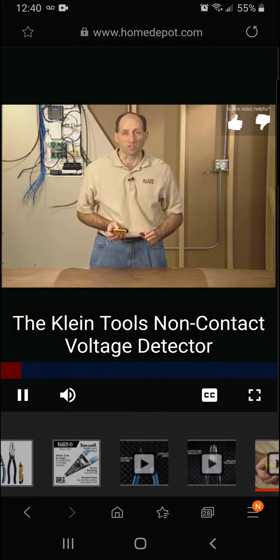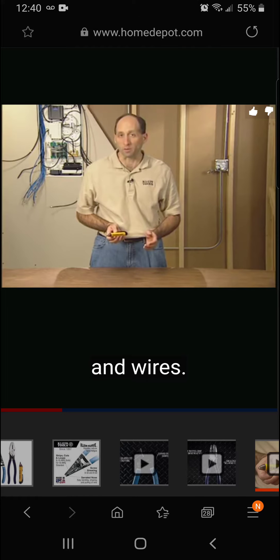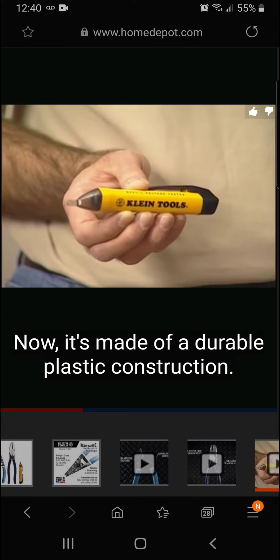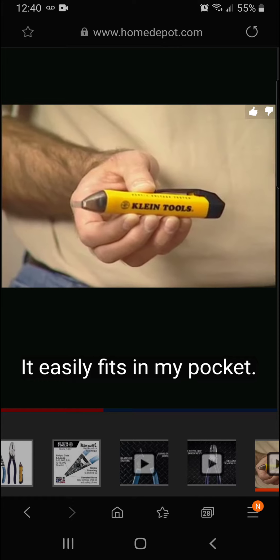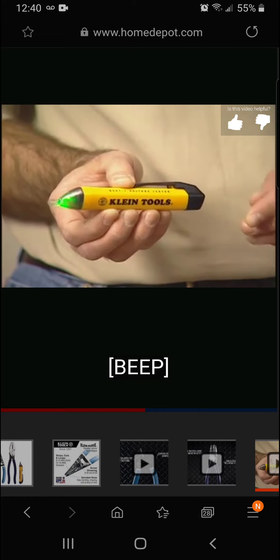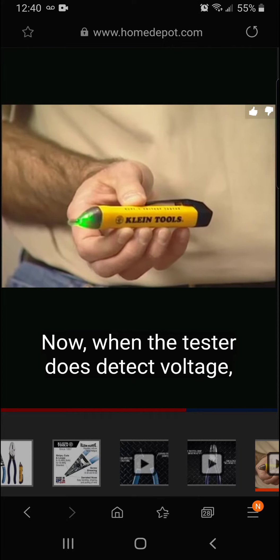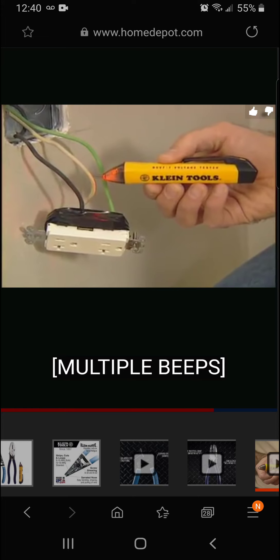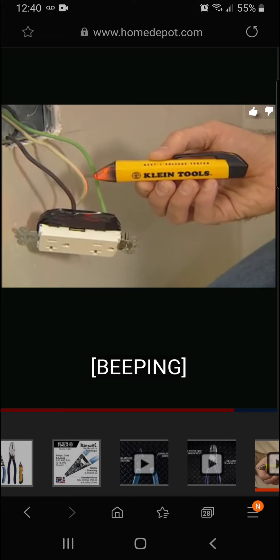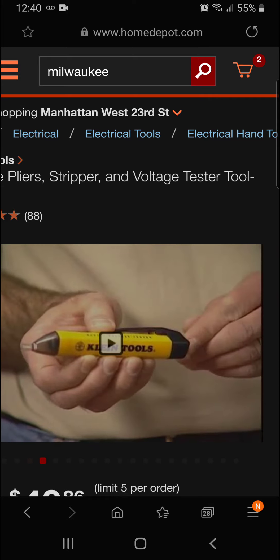The Klein Tools non-contact voltage detector detects voltage in cables, cords, outlets, light fixtures, and wires. It's made of durable plastic, lightweight, easily fits in your pocket, and has replaceable triple-A batteries. A simple on/off button with a bright green LED confirms operation; when voltage is detected, the LED turns red and a warning tone sounds. It also has an automatic shutoff.